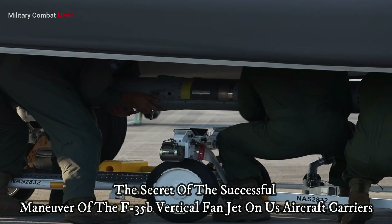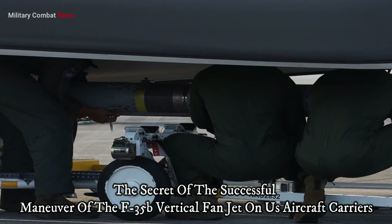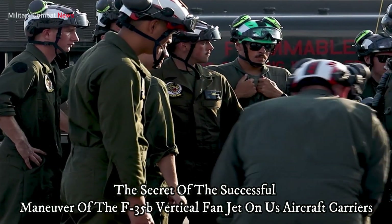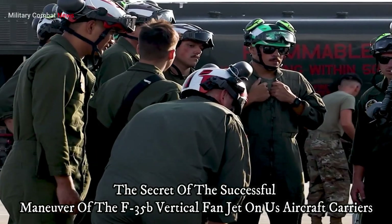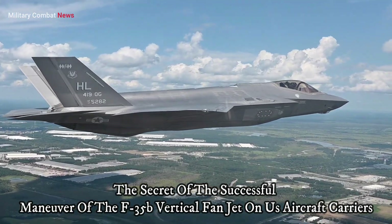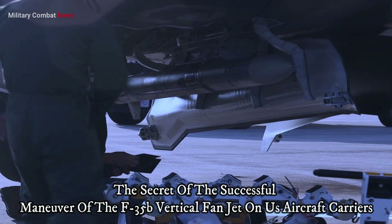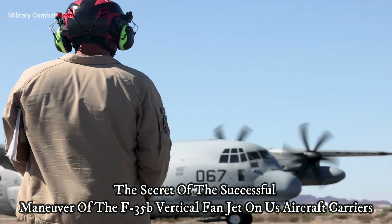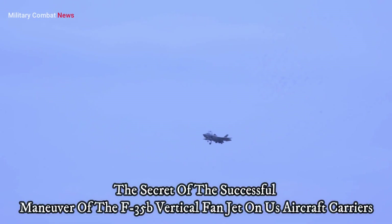The rear nozzle is another key component of the F-35B's VTOL technology. This nozzle can direct the engine's thrust either downward or backward, depending on the phase of the operation. During vertical takeoff or landing, the rear nozzle directs thrust downward, while during horizontal flight, the thrust is directed backward to provide forward speed.